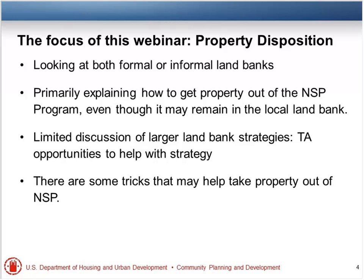We'll start our second poll, which is up already. The question asks: how many properties do you have awaiting disposition, including land bank and non-land bank properties? Is it A, 1 to 25? B, 26 to 100? C, 101 to 300? Or D, over 300? You'll just answer that question on the right-hand side, and let us know how many properties you have awaiting disposition. You can use an approximate number if you're not sure.